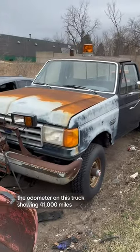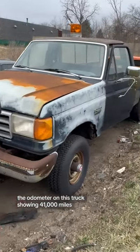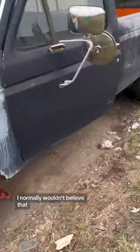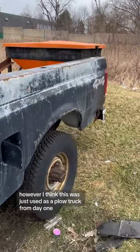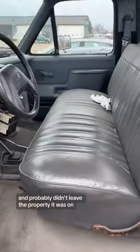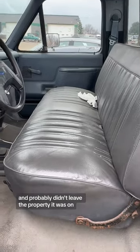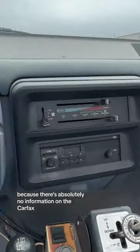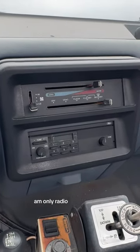The odometer on this truck is showing 41,000 miles. Now I normally wouldn't believe that on a diesel, however I think this was just used as a plow truck from day one and probably didn't leave the property it was on, because there's absolutely no information on the Carfax.